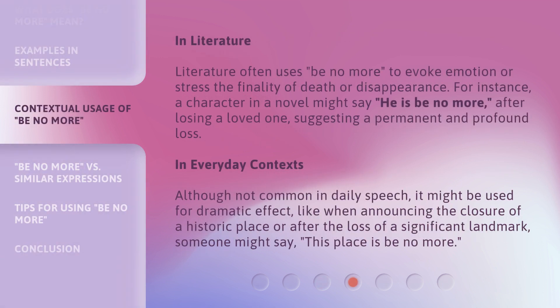In literature, 'be no more' is often used to evoke emotion or stress the finality of death or disappearance. For instance, a character in a novel might say 'he is be no more' after losing a loved one, suggesting a permanent and profound loss. In everyday contexts, although not common in daily speech, it might be used for dramatic effect — like when announcing the closure of a historic place or after the loss of a significant landmark, someone might say 'this place is be no more.'